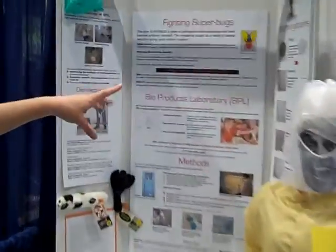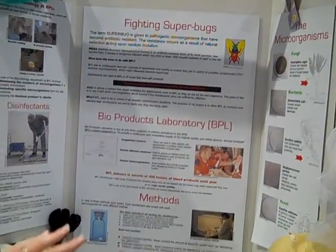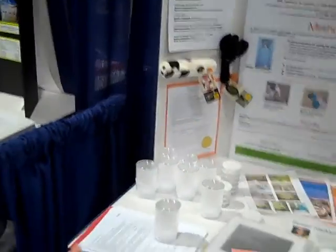I don't know if you can see here the pictures — this is what I was growing up. So you've got the fungi, the bacteria and the yeast, and these are the fake samples I brought with me because I can't bring the real things.